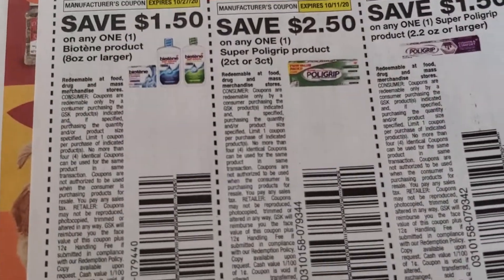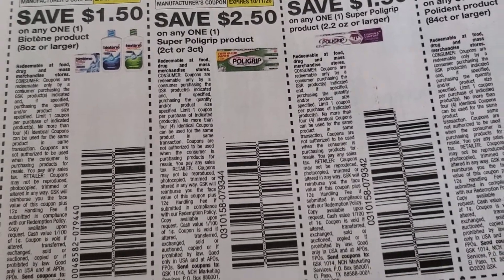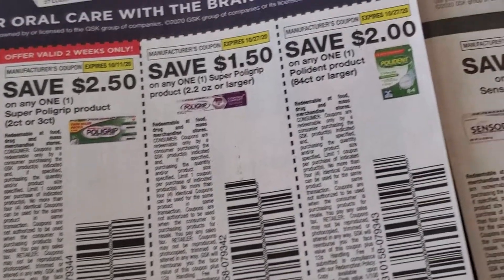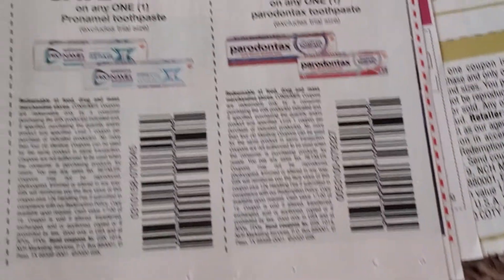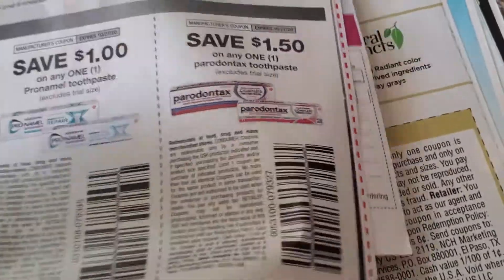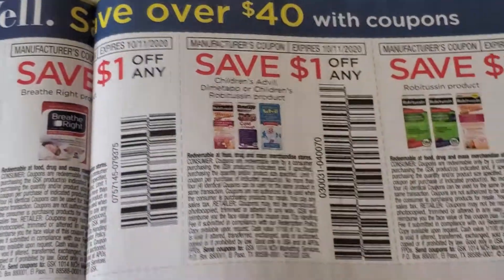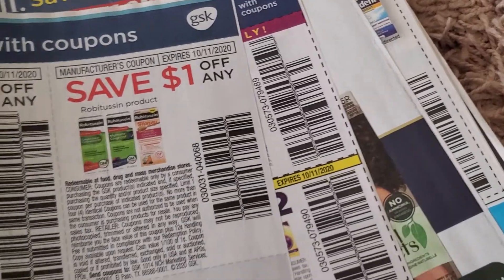Biotene — dollar fifty off one. I love when this comes around because a lot of times I'll have an Ibotta rebate for two dollars. Polygrip, Polydent. Advil, Theraflu, Breathe Right, Robitussin — all of that stuff.